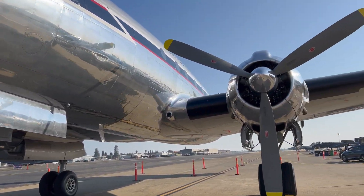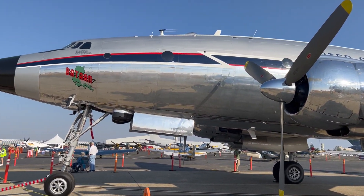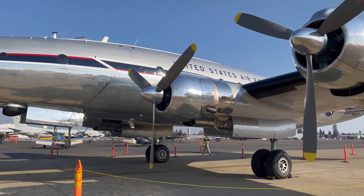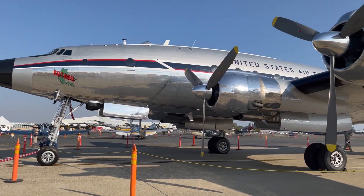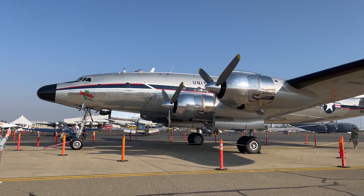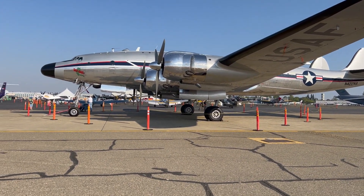Moving out to the wing, we've got these beautiful right engines. Just look at this thing — so freaking cool.